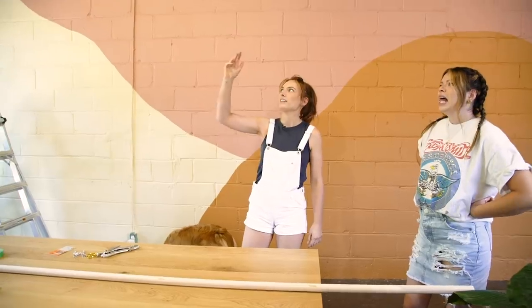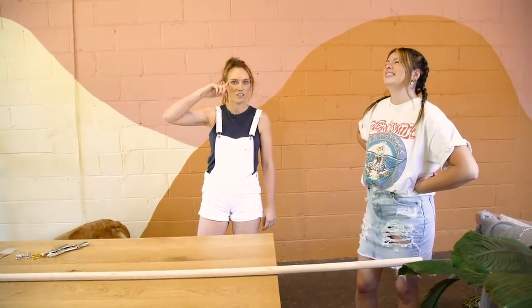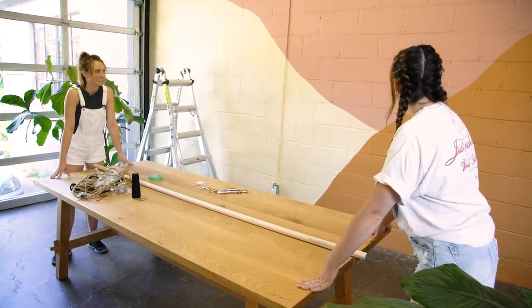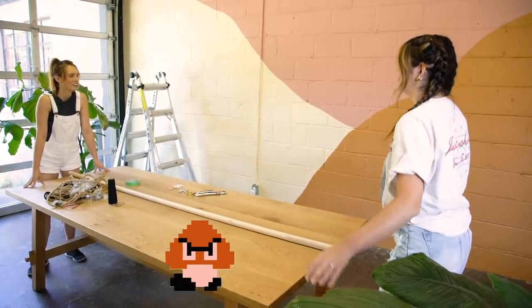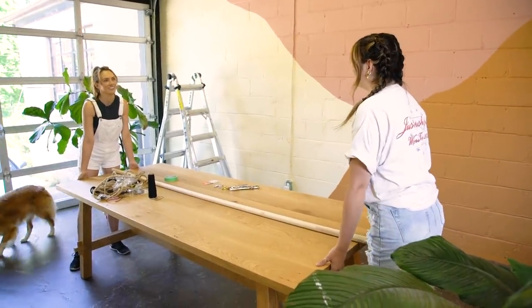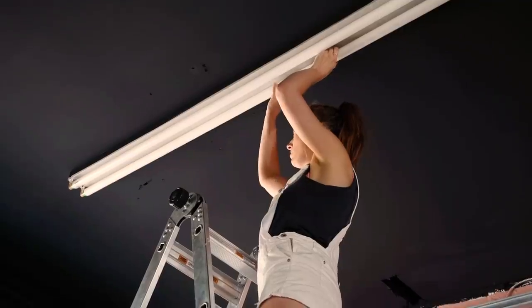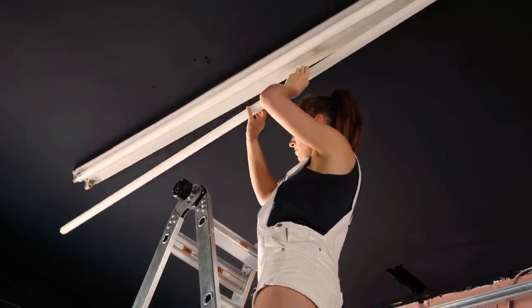Let's turn off the breaker and take down the existing fluorescent tube lighting to make way for our gorgeous new pendant light. The garage door opens, so we can't hang anything directly where it is. We want the pendants positioned so the door can still open fully without getting in the way.